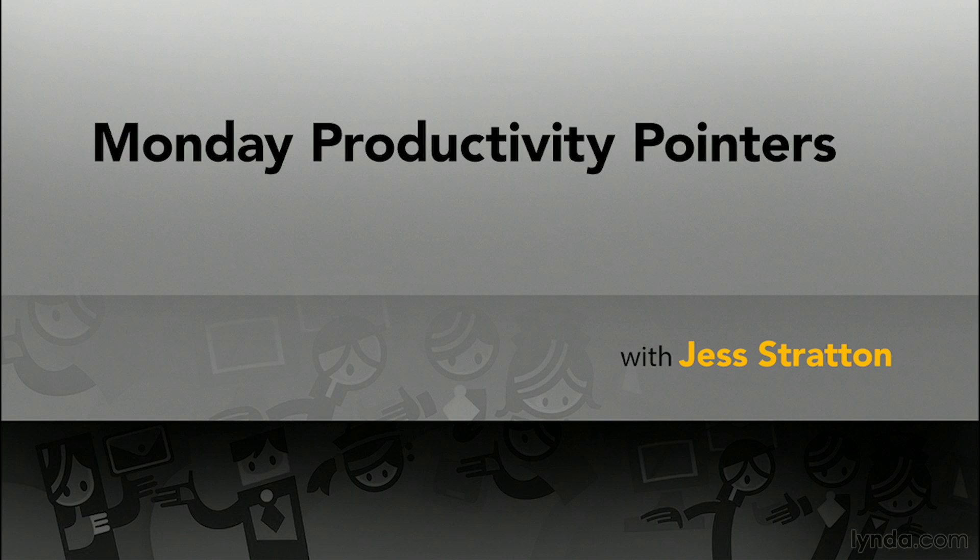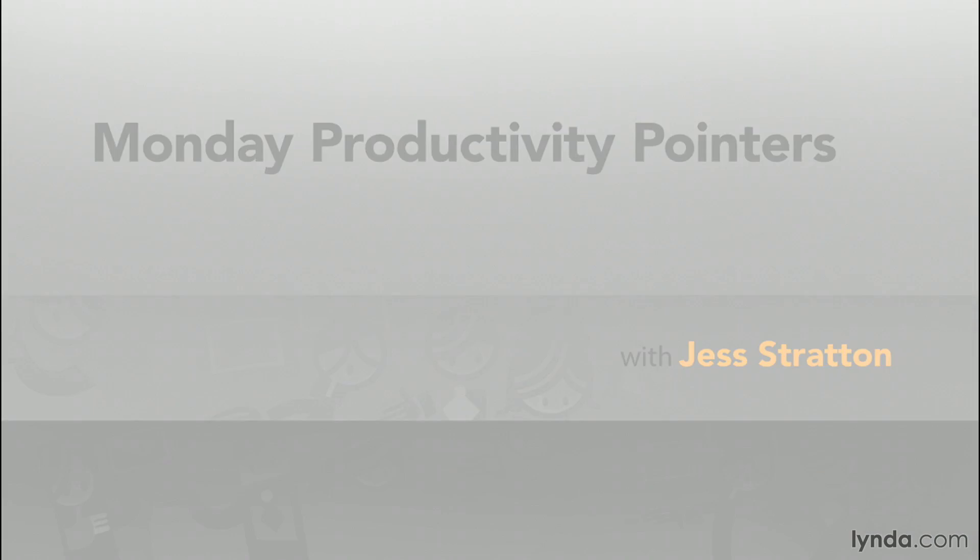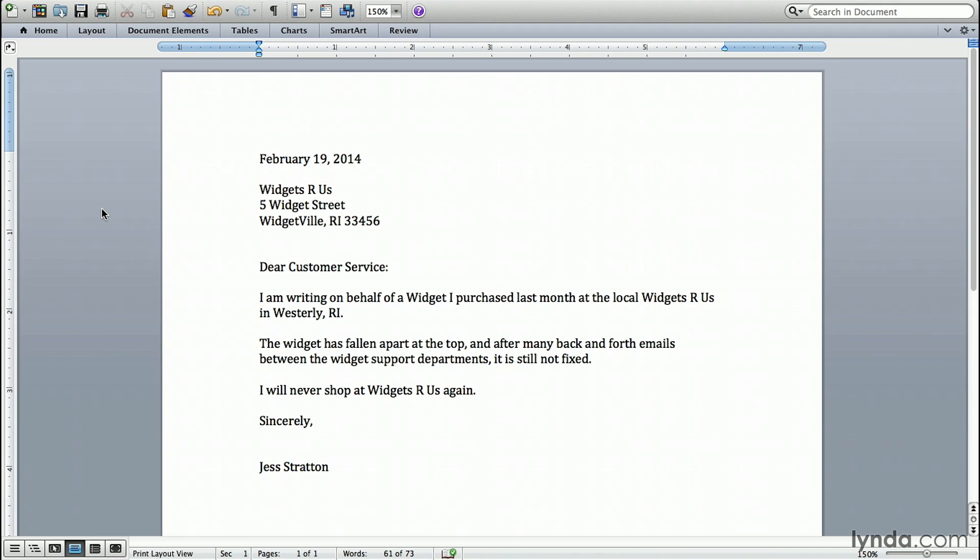My name is Jess Stratton and welcome to Monday Productivity Pointers. This week, I'm focusing on solving consumer issues, and I'm going to show you how to write an old-fashioned letter to solve your issue. Stick with me because this does have everything to do with productivity for a few reasons.